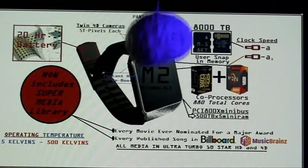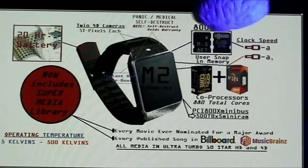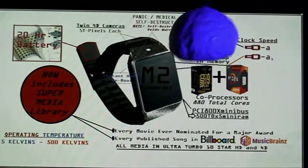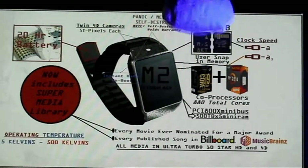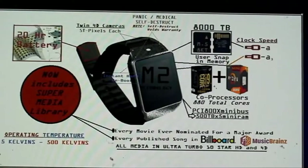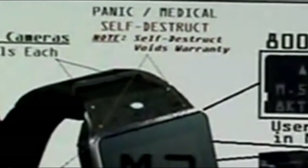Here you'll notice we have a panic and medical alert button. Should you be in a panic or medical condition, you just push this button here. And also, it comes fully equipped with a self-destruct button — a very popular feature. Ladies and gentlemen, use of the self-destruct feature will void your warranty.